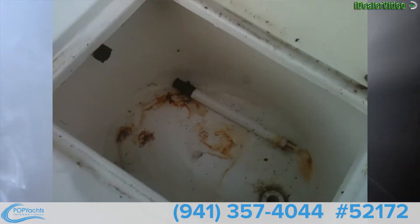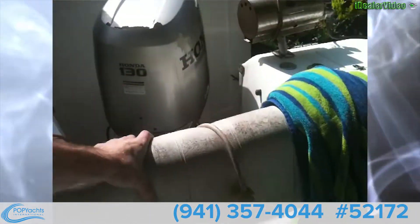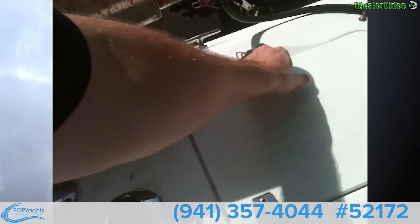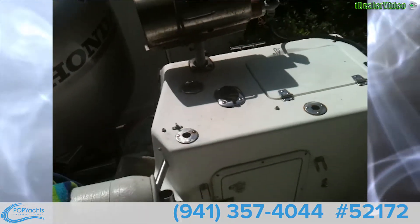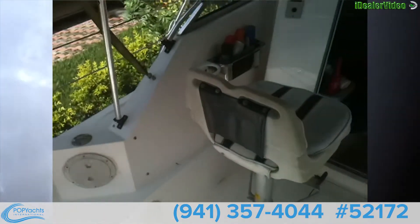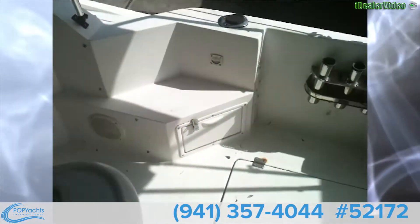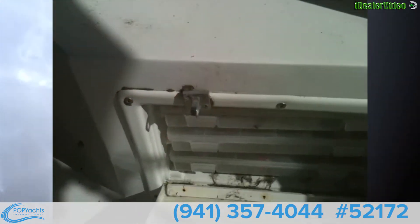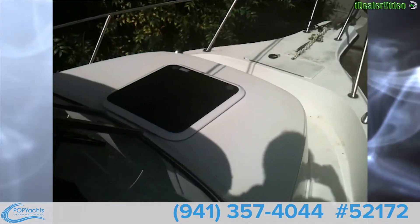Get up on deck — nice swim platform, single ladder, a decent-sized live well right at the transom, forward/backwards cooler seat. Check out the other live well. You've got 10 gallons of fresh water on board, 118 gallons of fuel, and a nice open cockpit layout with twin storage boxes in the floor and tackle storage right here.